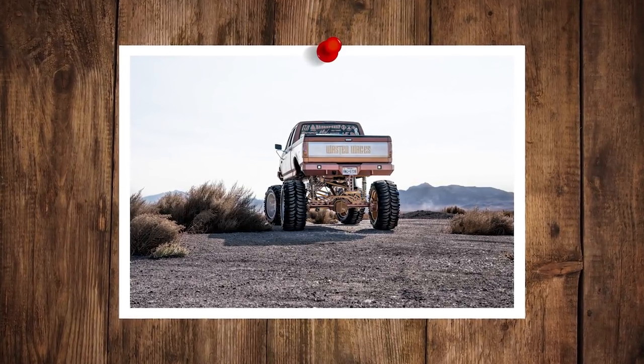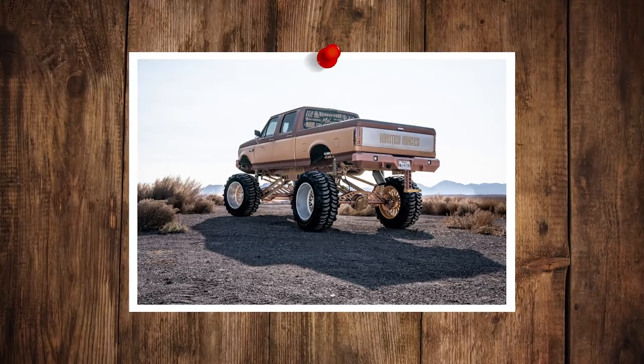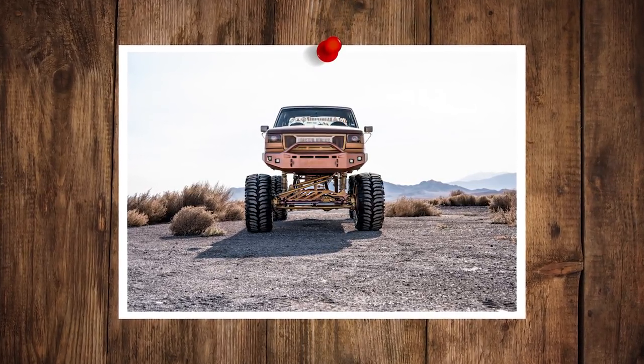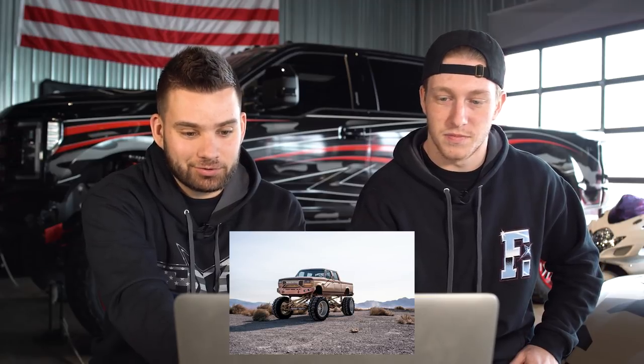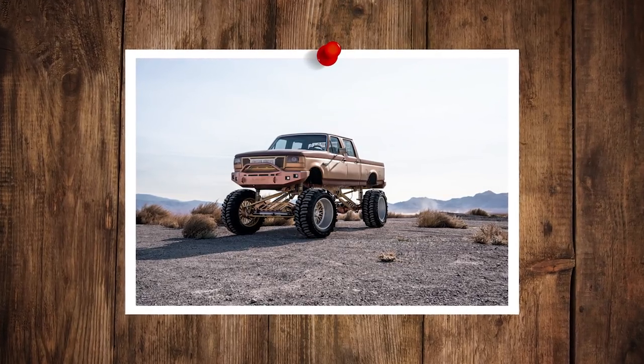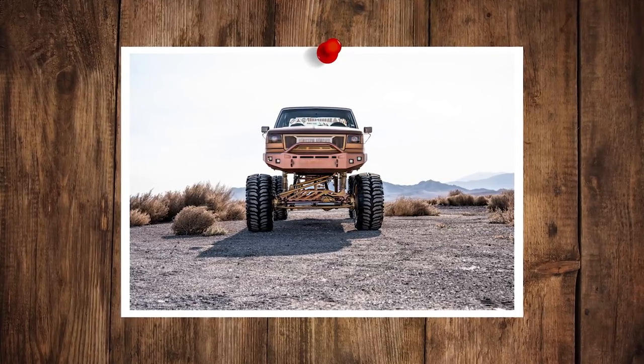Absolutely massive. I can't even imagine putting flares on a truck to fit a negative 101 offset wheel — it would be sticking way out. I like the paint job — it keeps it retro, looks period correct. It's repainted and fresh, but looks like it could have been on the truck for years. The truck's called 'Wasted Wages.' I like the wheel finish — they've got some body color in the wheels but then a brushed barrel, which is pretty slick. I prefer that to polished. It looks like you could take it to a monster truck rally.